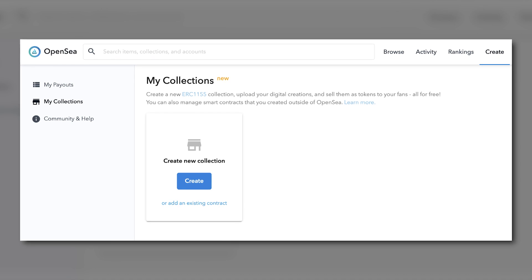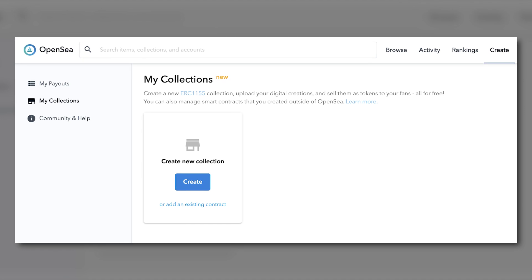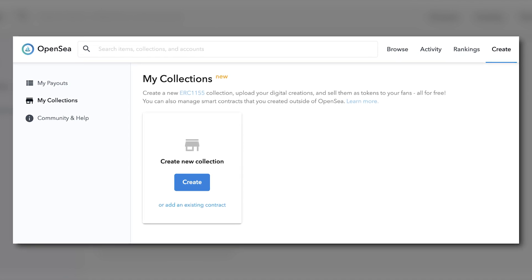Now that your OpenSea account is set up, it's time to add a new item — a non-fungible token — to your collection. You can add an item in a couple of ways: if you are artistically talented you can create your own item and upload it directly into your OpenSea collection, or you can purchase an NFT from an NFT marketplace. Here we'll review the first option. Go to opensea.io and click 'Create' in the top right corner.